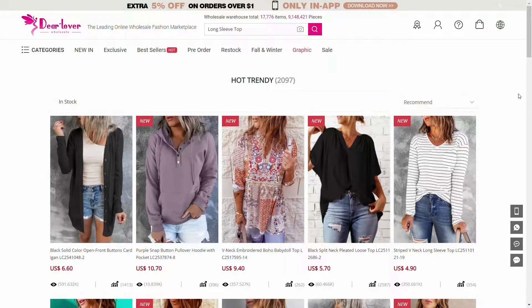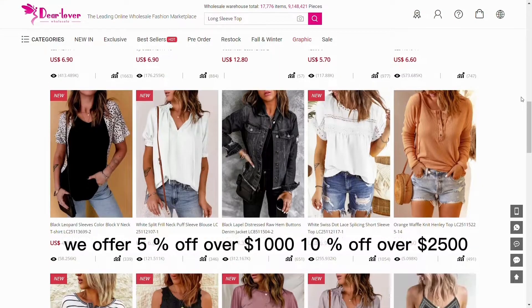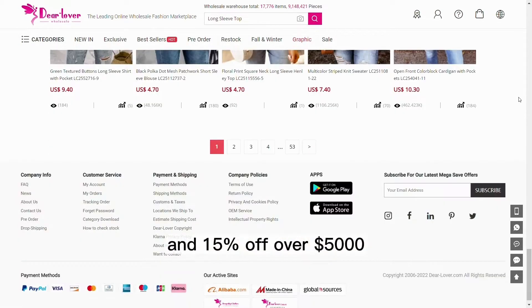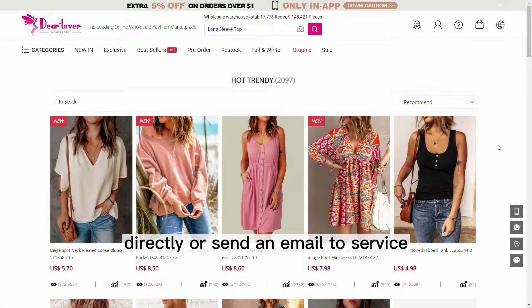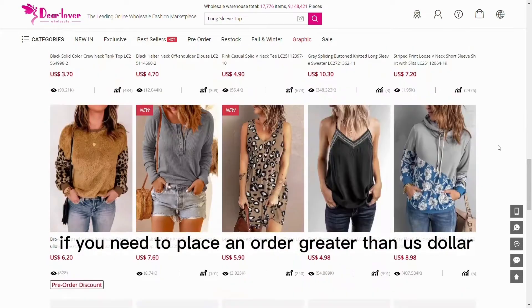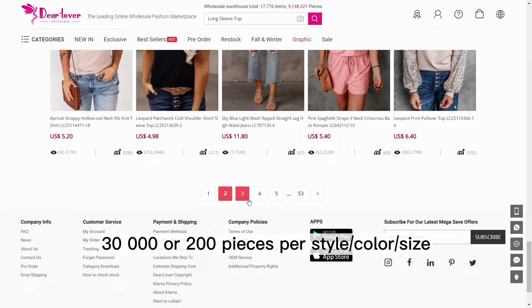What is the discount? As a wholesale discount, we offer 5% off over $1,000, 10% off over $2,500, and 15% off over $5,000. You can reach our online sale manager directly or send an email to service at dearlover.com if you need to place an order greater than U.S. $30,000 or 200 pieces per style/color/size.